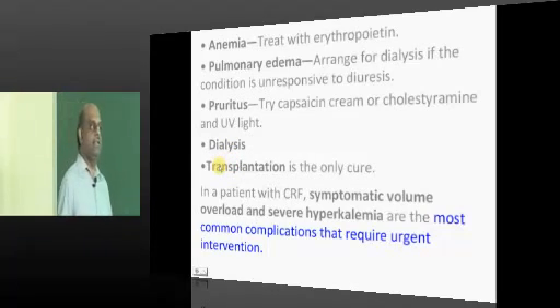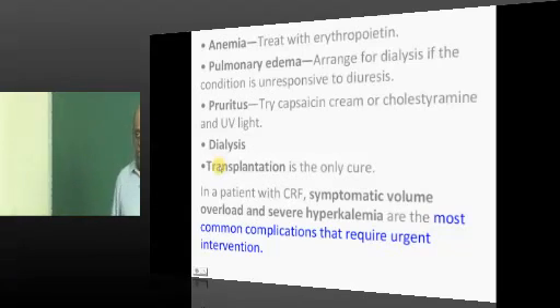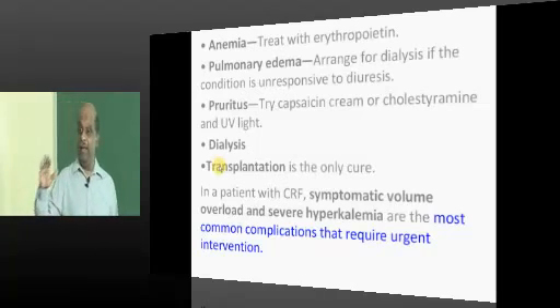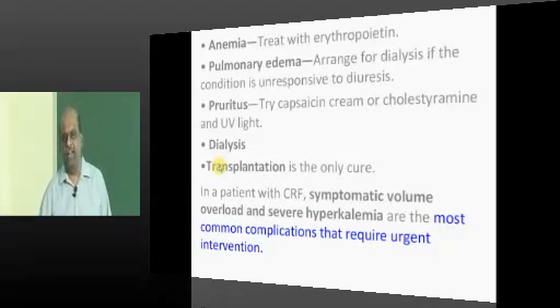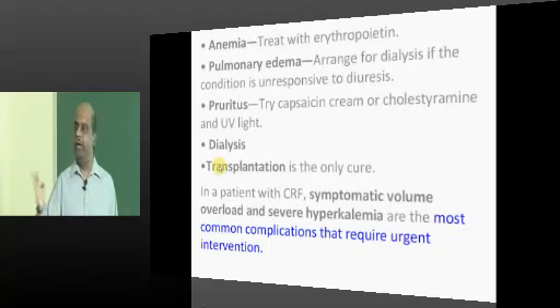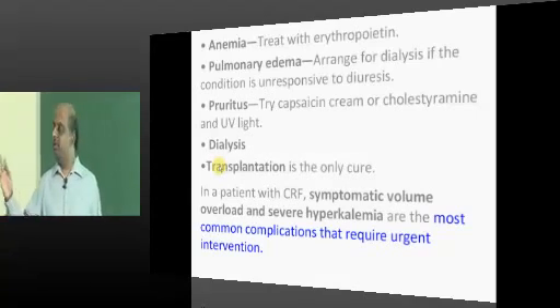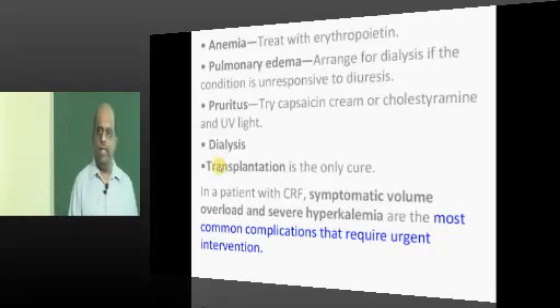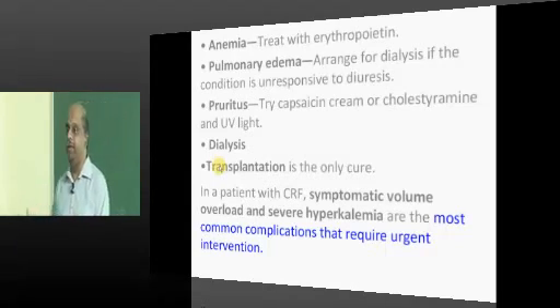When your CKD patient comes to you regularly for a follow-up, like an aeroplane flight check, you need to go through all these things: regular prescription review, how is his anemia — does he need erythropoietin? How is his acidosis — does he need bicarbonate? How is his calcium — does he need a phosphate binder or vitamin D? There are 8 to 10 things that are part of the prescription for a CKD patient at every follow-up.